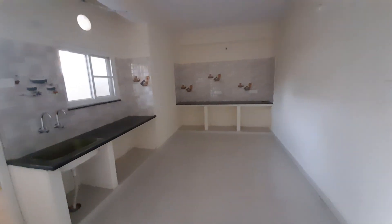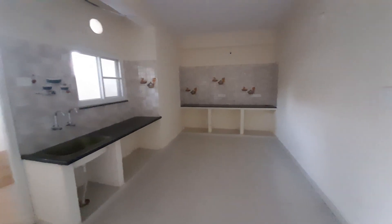This is the kitchen. The kitchen has a wash area.